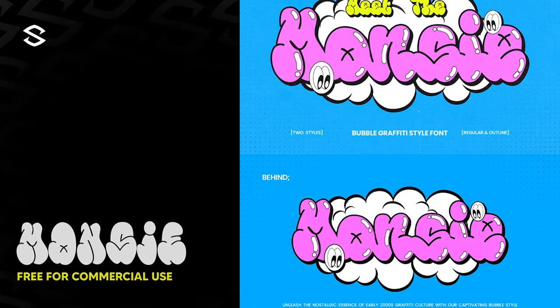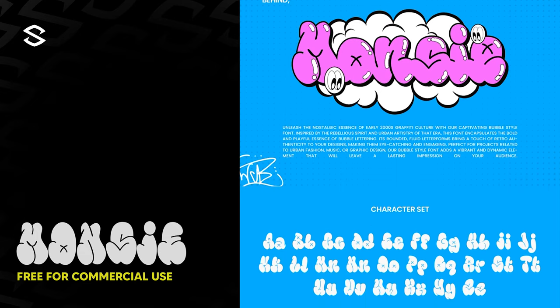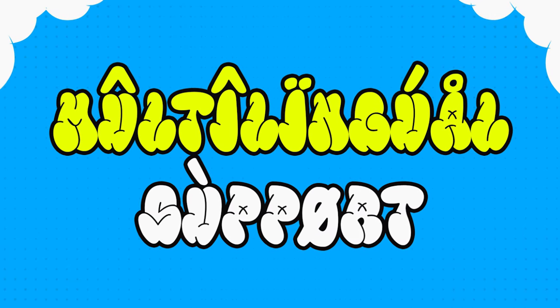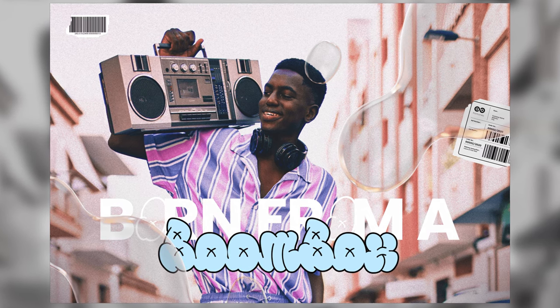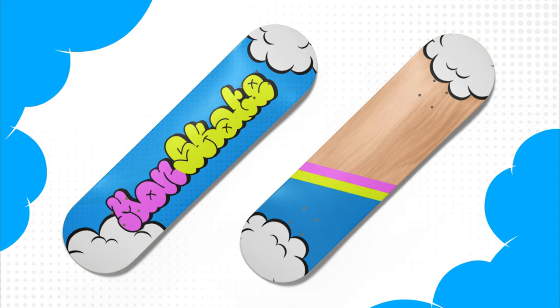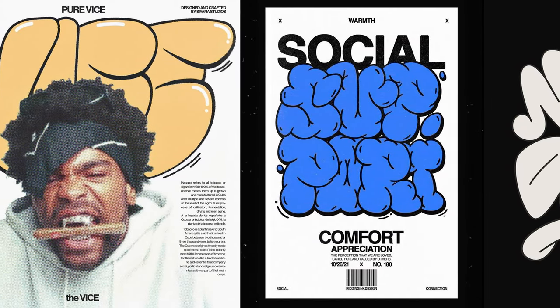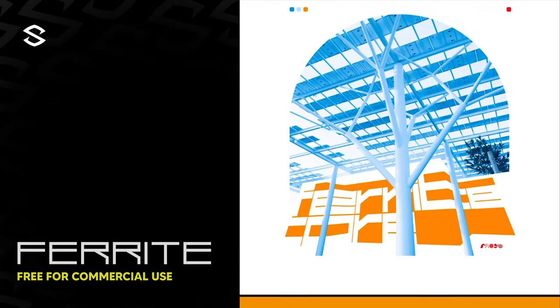Let's start with Moncy — the graffiti display typeface. It has a ton of bold character and playfulness with a rounded bubble letter face and a hint of retro mixed in. It even has multi-language support. It has this nostalgic essence of early 2000s graffiti culture with a captivating bubble style. I can see apparel designers or urban music designers really vibing with this typeface — it has a really cool lasting impression from its first glance and complements your daily sans serif typefaces nicely.